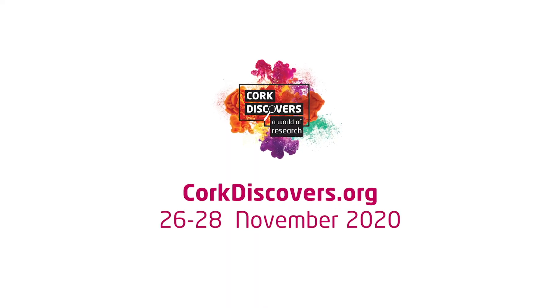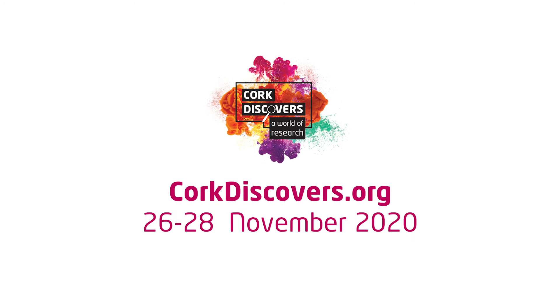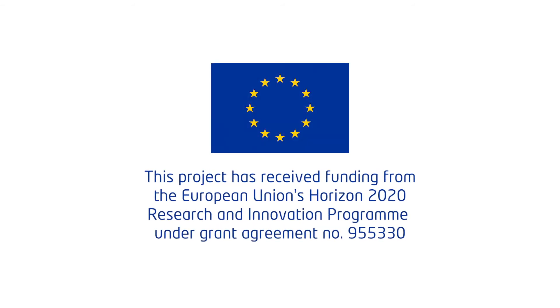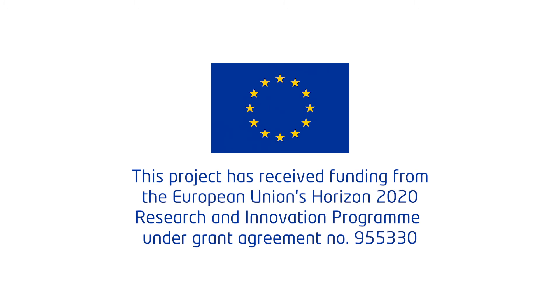You can watch this full conversation as well as all of the other videos over at CorkDiscovers.org.